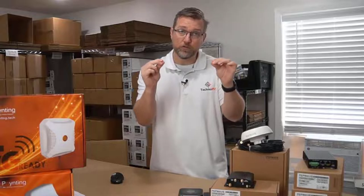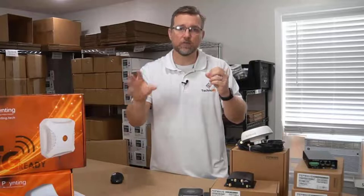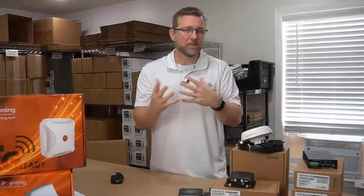If you have a dual modem with two actual cellular cards, then if it were to freeze on one, you could just click refresh and it would automatically kick in using the other one. If you have a single cellular modem, that process may take a little bit more time - maybe a minute or so.